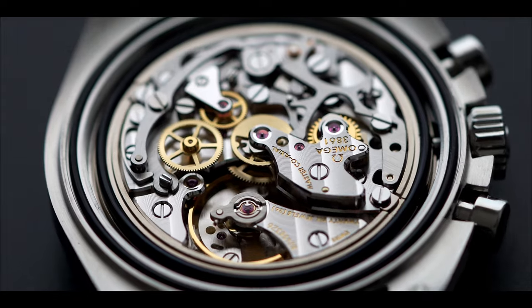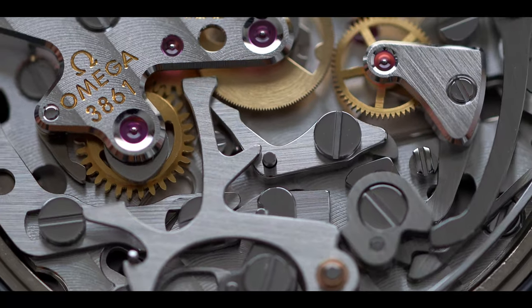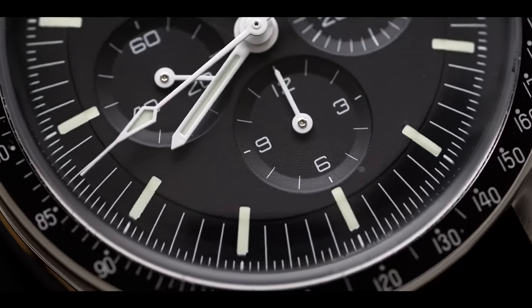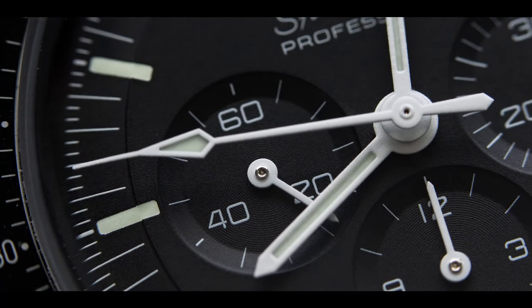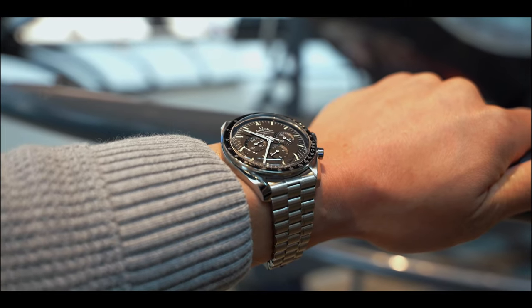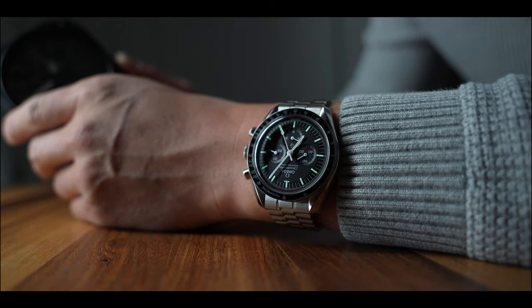Additionally there is now a silicon hairspring for anti-magnetism — surely useful in the harsh environment of space — as well as impressive finishing at this price point with beveled bridges, countersunk jewels, and Geneva striping. A small nod to the watch's heritage is the inclusion of the dot over 90, which to true speedy fans is something akin to Cindy Crawford's mole. What really tickles my fancy is the reintroduction of the stepped dial, which disappeared in the 70s. The minute track is set lower than the center of the dial, with the loom stripes cutting across this transition. This feature, along with deeply sunken sub-dials, gives the watch immense depth when looked at off-axis and makes this otherwise flat surface three-dimensional.